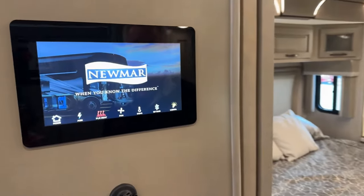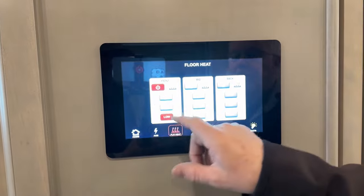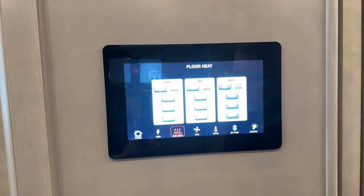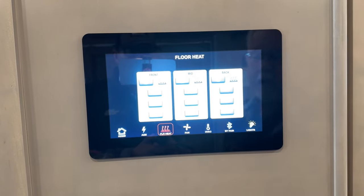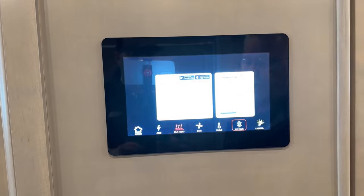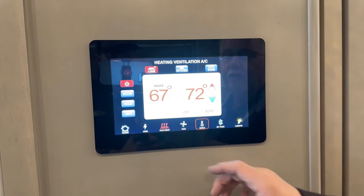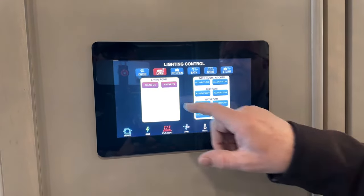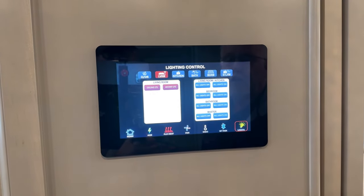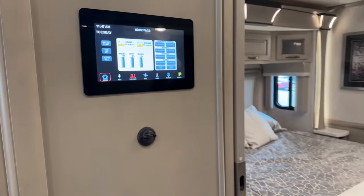Moving back toward the bedroom, here's one more change this year — a 10-inch monitor. I was talking about that floor heat: I can adjust all three zones right here. The front zone I'll turn off, the mid covers the bathroom and bedroom area, and the back is your rear bathroom with its own control — so you've got heated floors throughout. You can also pair your phone and use the new app to control your HVAC, the Oasis heater, and turn lights on and off individually or all at once. I like this big 10-inch monitor.